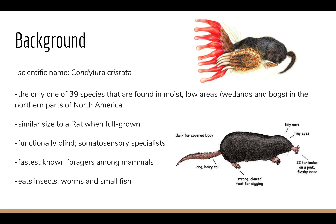The scientific name is Condylura cristata, and of the 39 species of moles that are known, this is the only one found in moist low areas such as wetlands, mostly in northern parts of North America. Once fully grown it reaches a size similar to a rat, and it is functionally blind, although they are known as somatosensory specialists, which we will further explain in the next slides.